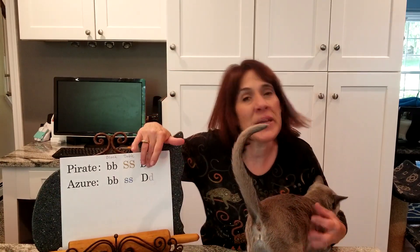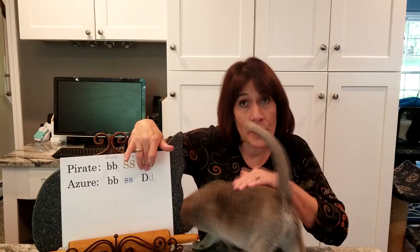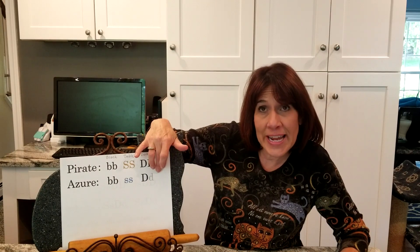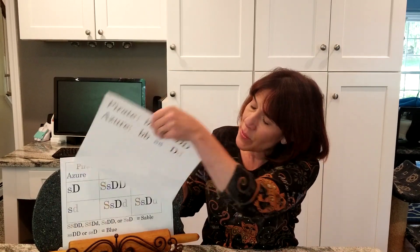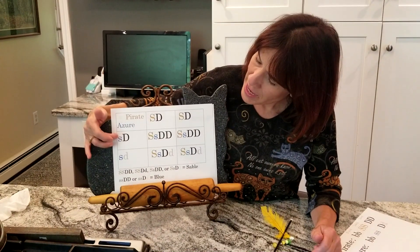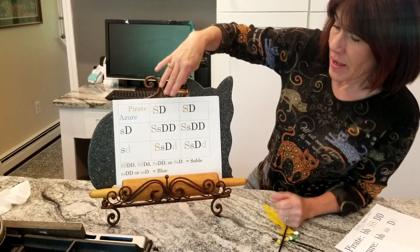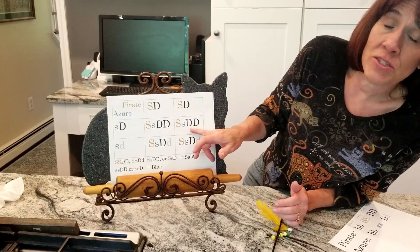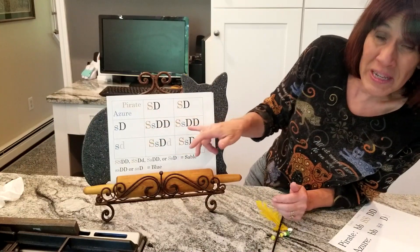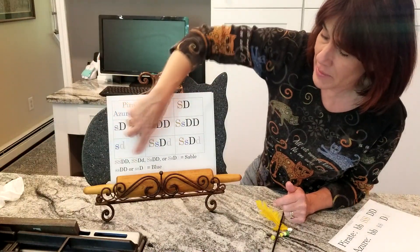Because Azur is blue and not platinum, she carries the dominant uppercase D or dark gene from her dark father and the lowercase d or non-dark/dilute gene from her lighter colored mother. When we put all this in the Punnett square — breaking down Pirate's sable dark, sable dark and Azur's non-sable dark, non-sable non-dark — every single one of the resulting genotypes has the dominant gene for sable and the dominant gene for dark. So all of the kittens are going to be sable and dark.